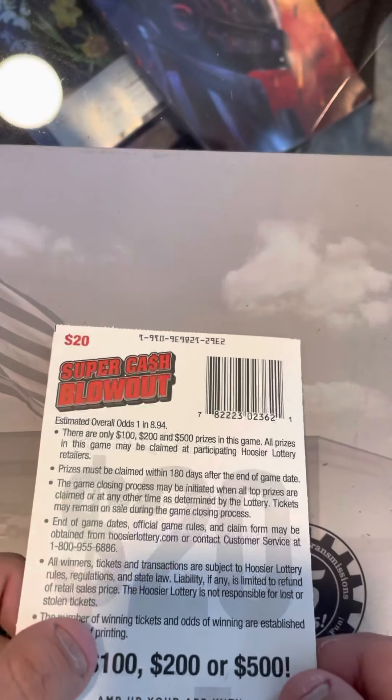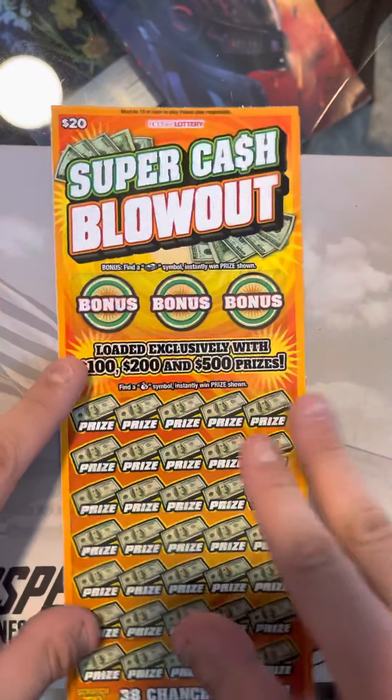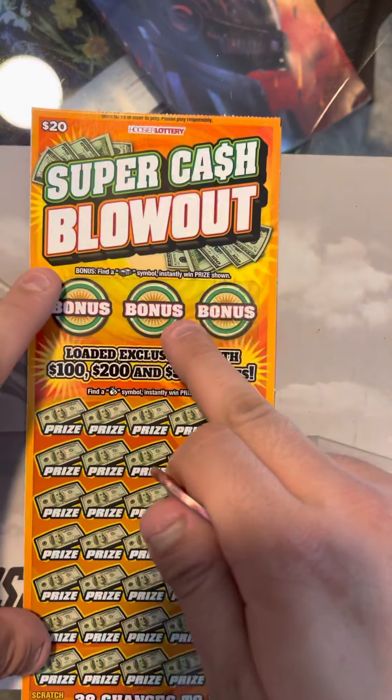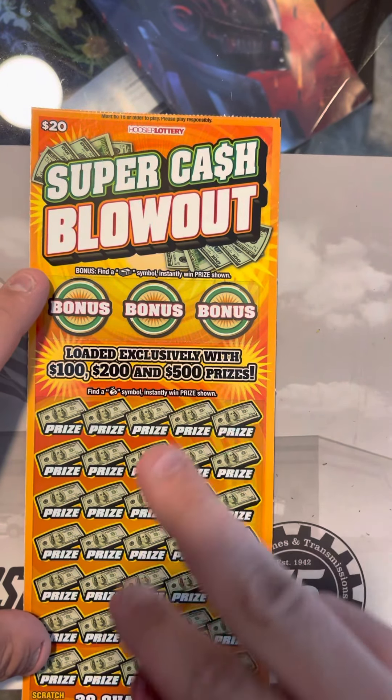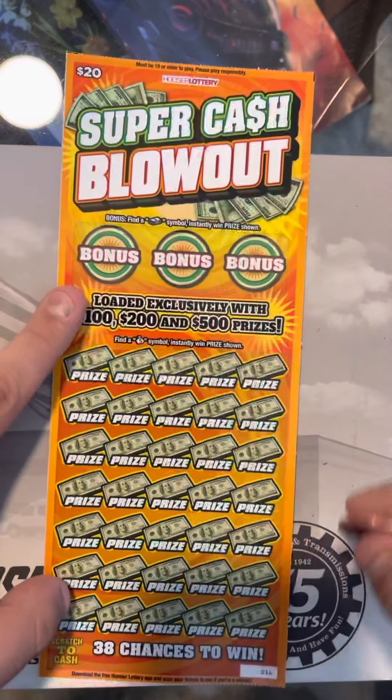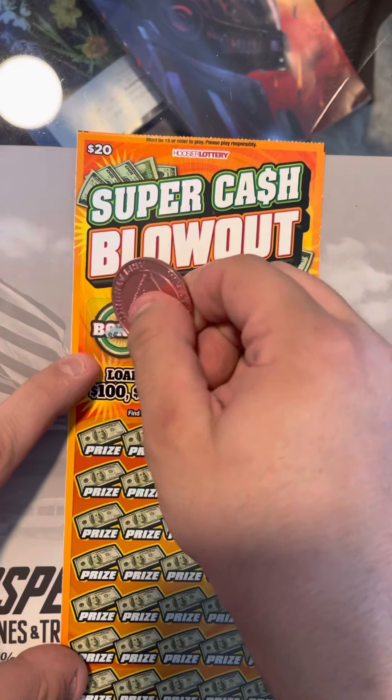Ticket number 16. Odds on this one are 1 in every 8.94 — this one is a hard one to win on. Up here we just got to find the stack of cash for whatever the prize is underneath, and down here we just got to find a money bag. Let's go ahead and do this one first.